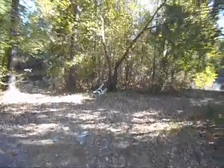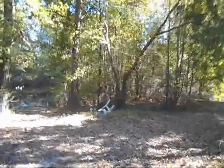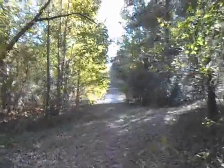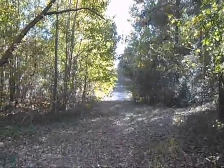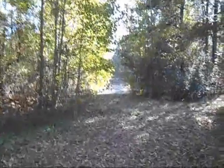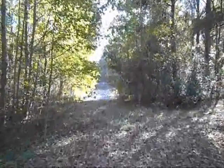This is the old pond — it's probably an acre and a half. It's good and full right now. There's a big spot over there; I don't know how the camera does. Let me walk over here to give you a better view.